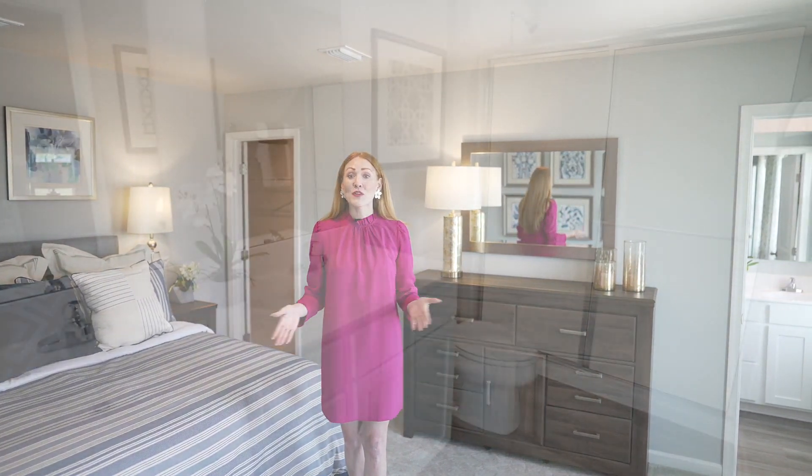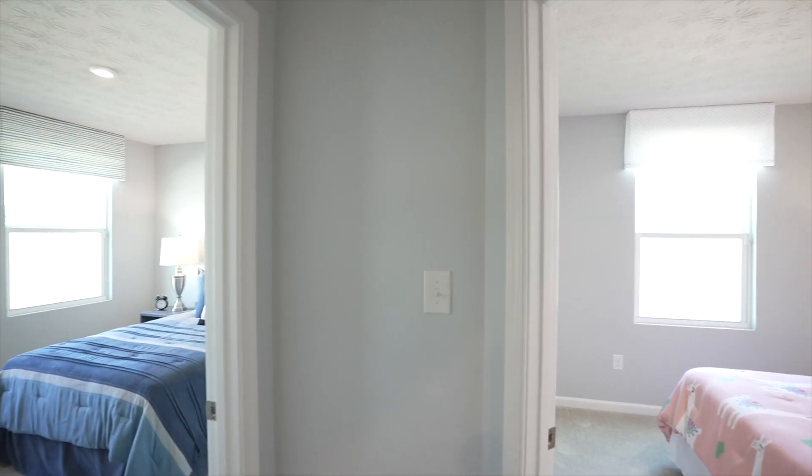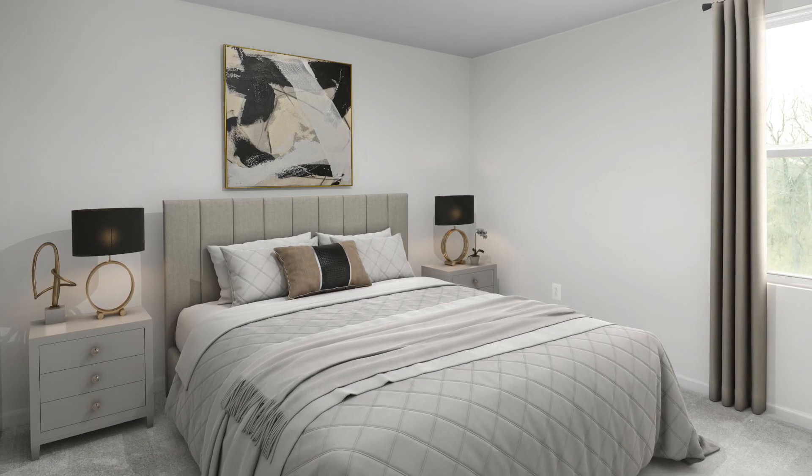Your own bedroom retreat awaits at the end of a long day, with a private bathroom and walk-in closet. The additional bedrooms are great for guests, kids, or a home office. Needing a bedroom on the first floor? We have an option for you too.